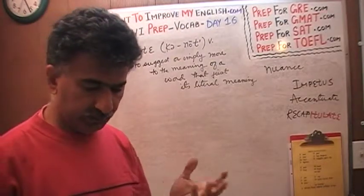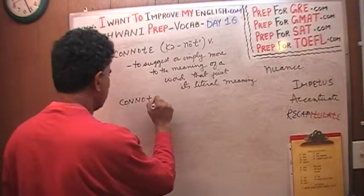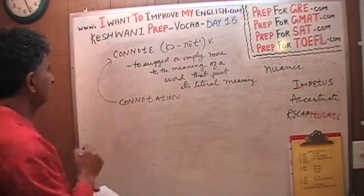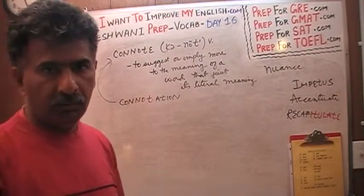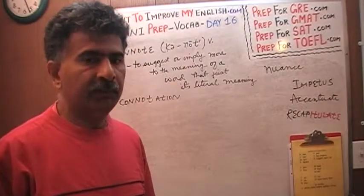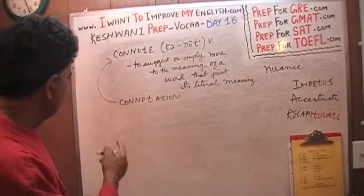Sometimes the words have a certain literal meaning which is very limited, but the word somehow suggests or implies something more than that — and that is to connote something, to connote another shade or another meaning. The noun of course would be 'connotation.' Most people have heard of this word. People hear about a word having a positive connotation or negative connotation. It simply means that it implies, in addition to its literal meaning, something more — either something positive or something negative.